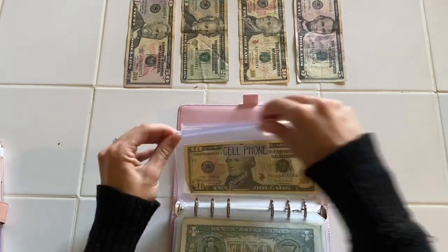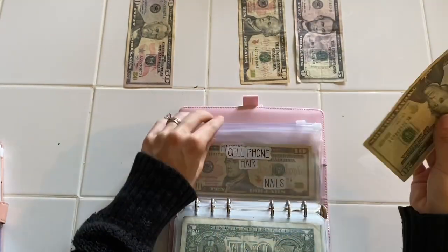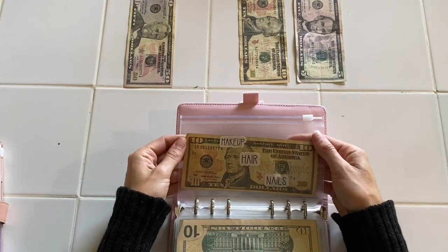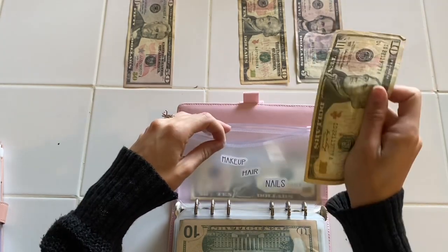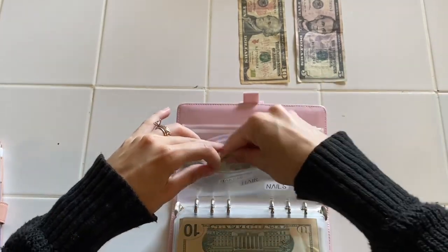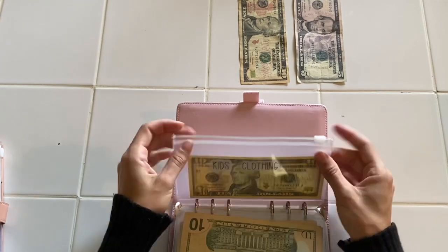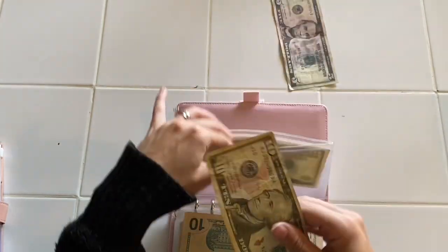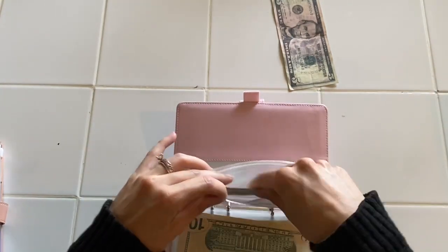Cell phone is going to get twenty dollars, and it now has thirty dollars. This is a new envelope for beauty — I did schedule a hair appointment for next month, so it is going to be getting fifty dollars, and it now has sixty. I gotta start saving big for that one. Kids clothing for the fall is going to be getting ten dollars, and it now has twenty.